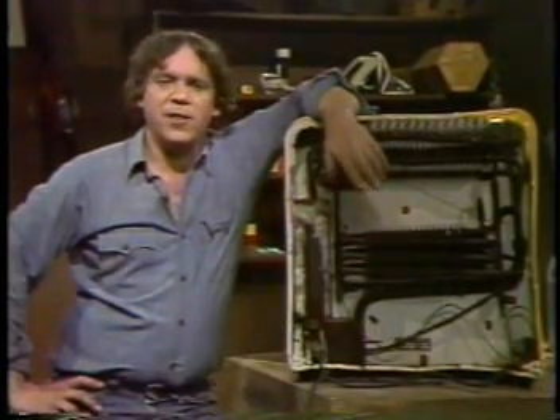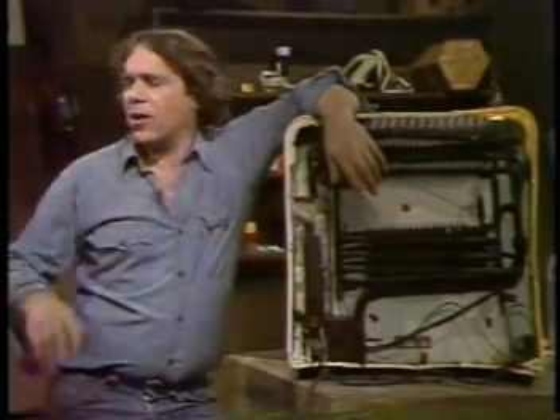If your refrigerator breaks down, usually there's nothing you can do about it. But if you get to know its noises and a little bit about how it works, sometimes you can head off trouble.